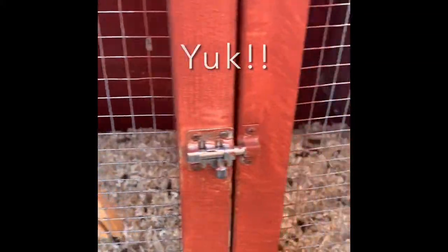Today we're going to clean out our guinea pigs. After five days they're in need of a good clean as they've got themselves into a little bit of a mess. Hello Harry.